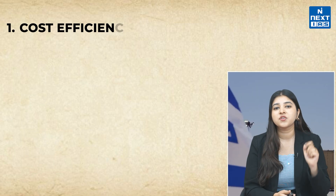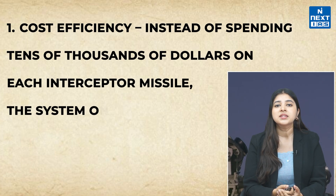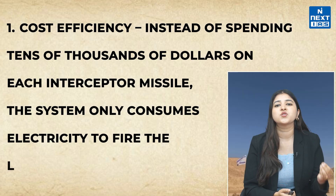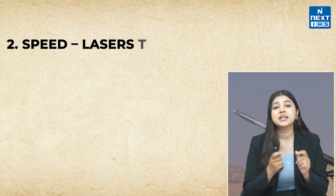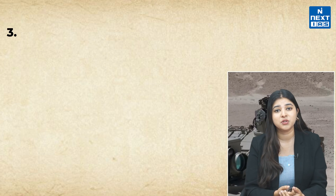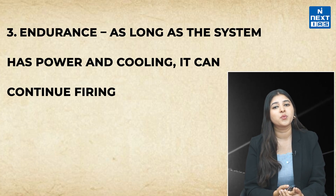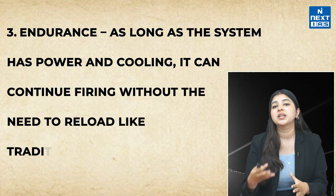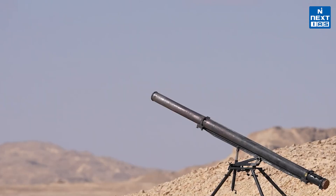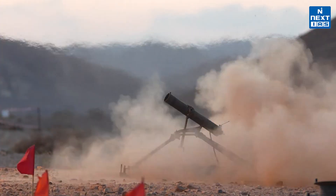Despite these challenges, the Iron Beam offers three major advantages over traditional missile defense. First, cost efficiency: instead of spending tens of thousands of dollars on each interceptor missile, the system only consumes electricity to fire the laser. Second, speed: lasers travel at the speed of light, faster than any missile or projectile. Third, endurance: as long as the system has power and cooling, it can continue firing without the need to reload. Israel has already tested the Iron Beam in multiple scenarios, including rockets, mortars, drones, and even aircraft.